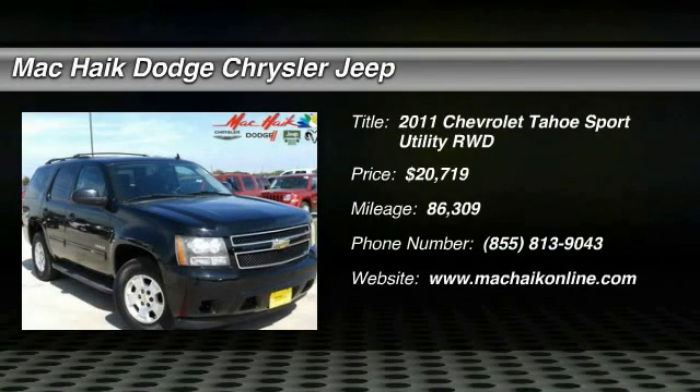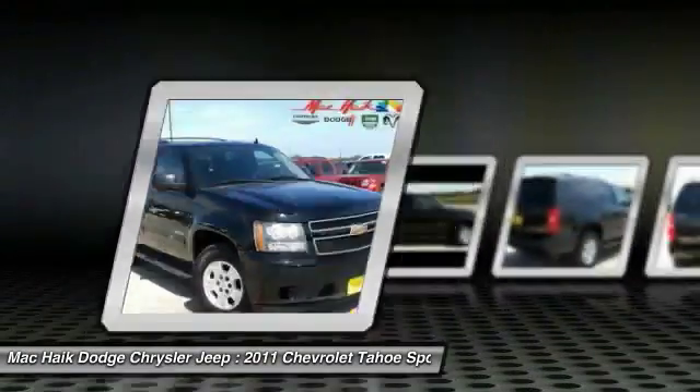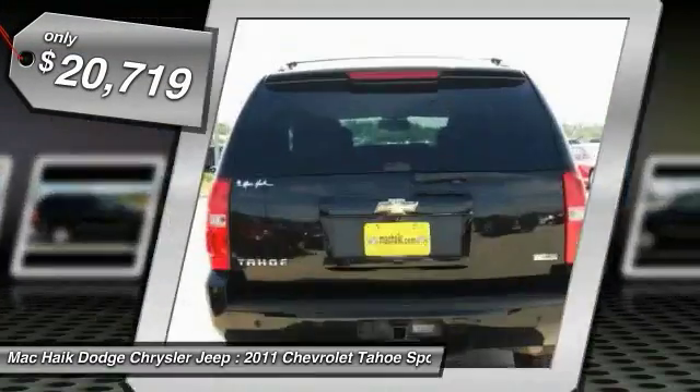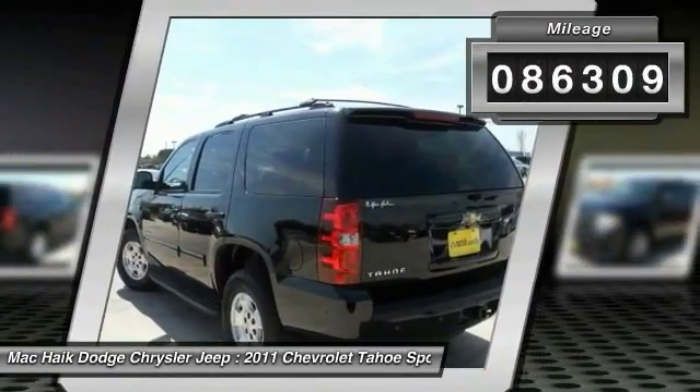2011 Tahoe. The Tahoe has been the best-selling sports utility vehicle, accounting annually for more than 25% of all full-size SUV registrations in the United States, and is priced below $25,000. This vehicle has less than 90,000 miles.